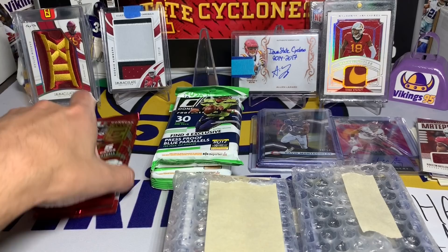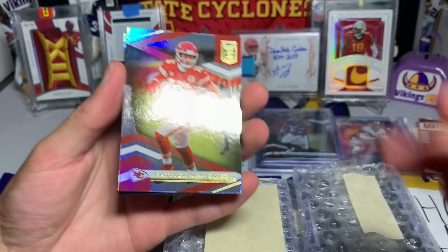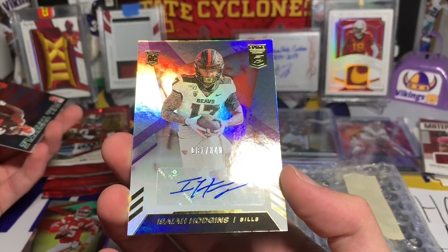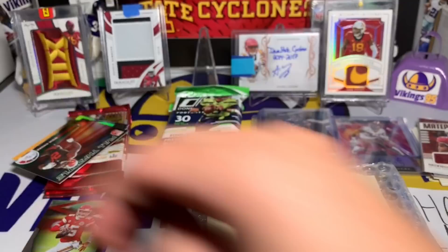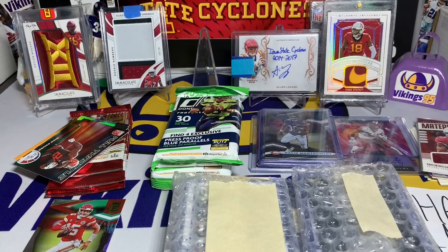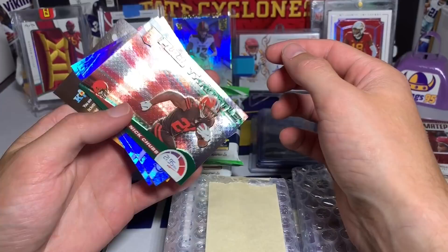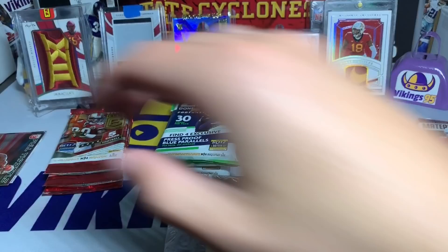We got four packs, five cards per pack. First one - we're starting off with Patrick Mahomes. We might have already hit - we hit an auto of Isaiah Hodgins numbered 81 out of 349. Isaiah Hodgins rookie auto out of 349. It looks like that's a pretty decent retail product that people have been pulling a lot of autographs from - pretty cool. Let's finish pack one: Nick Chubb full throttle, a really cool green parallel, Darius Leonard, Cooper Cup, and the kid reporter card.